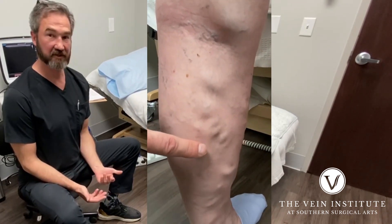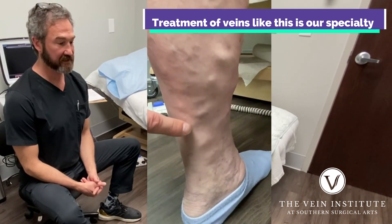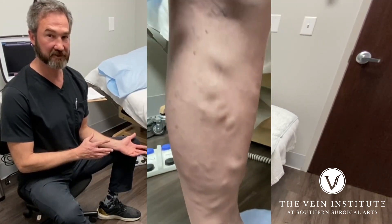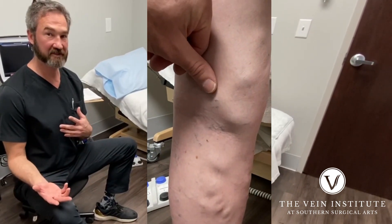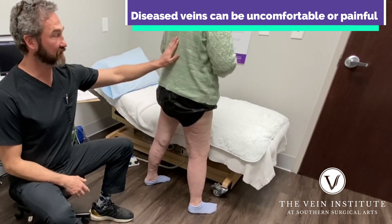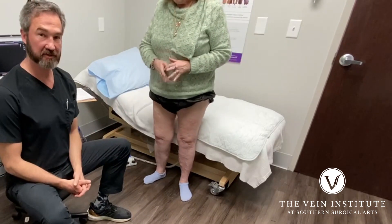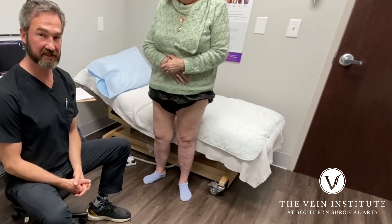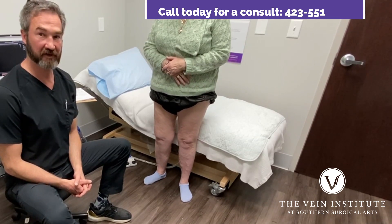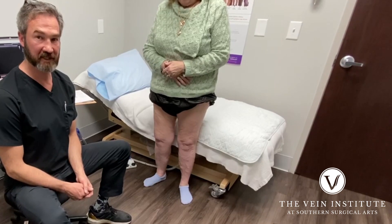We've treated her sister and now she's here because her sister is doing well. A lot of people don't even really know that they have a problem. This is a prime example — she would never be here if her sister hadn't come in first to see if her legs would get better. We're seeing her for an initial consult. We've got significant disease in both legs and we're going to work towards getting this remedied for her. Just a classic example — let us know if you have any questions.